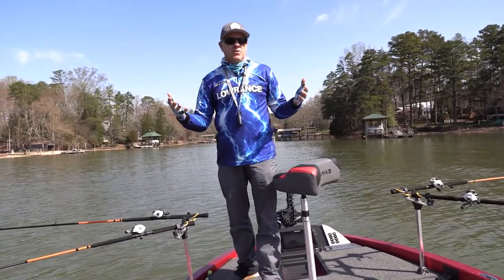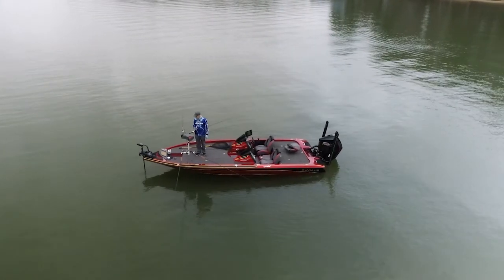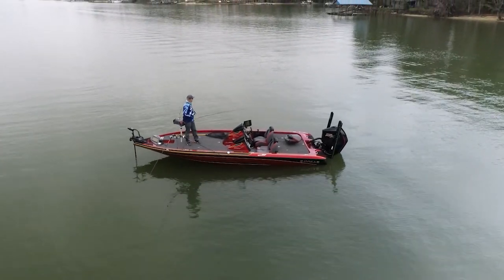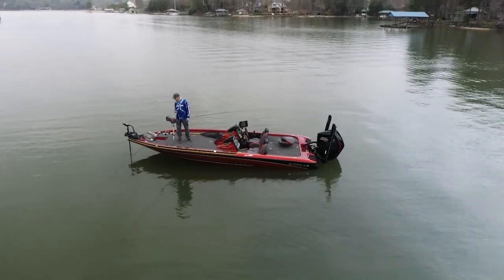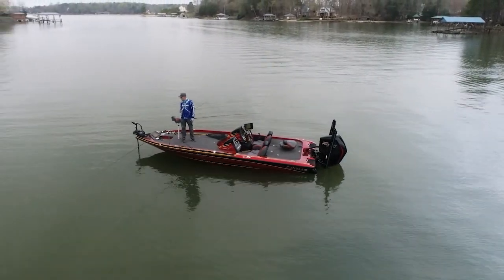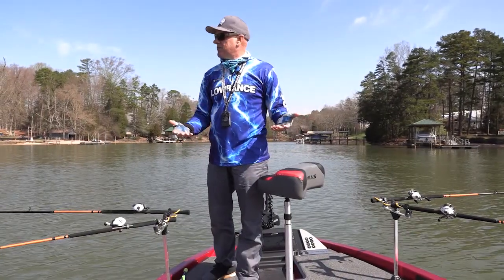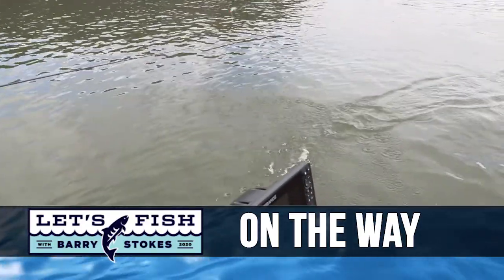The reason I'm doing this longlining technique today is because I just want to cover a lot of water. The fish aren't really grouped up in places I can sit right on top of them and fish vertically, so I'm going up and down these coves and creeks trying to get the bait in front of as many fish as I possibly can. Look at that - it was hanging over the side of the boat and I caught one!